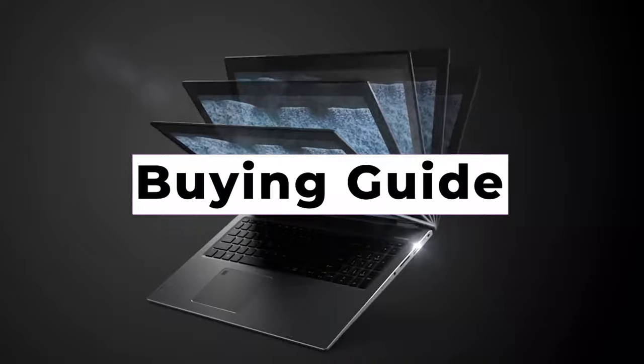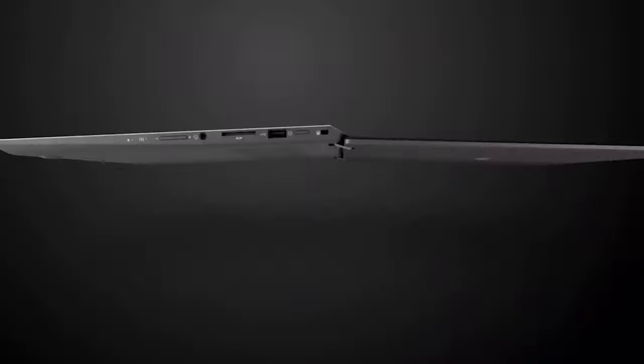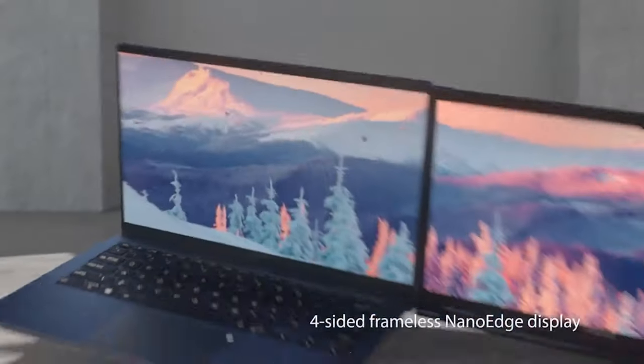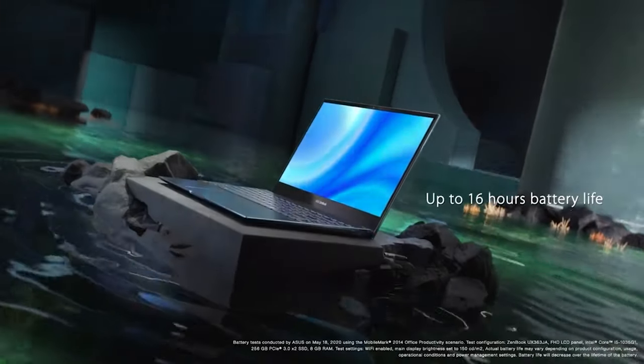Buying Guide: Screen size is one of the first aspects you should consider when looking for the best laptop for video editing. The best video editing software such as Adobe Premiere Pro will often result in your screen being split into quadrants. Working with software like this on a small laptop will get old pretty quickly, so we'd recommend opting for at least a 15-inch laptop. However, the larger the screen size, the more comfortable you'll find the editing process.